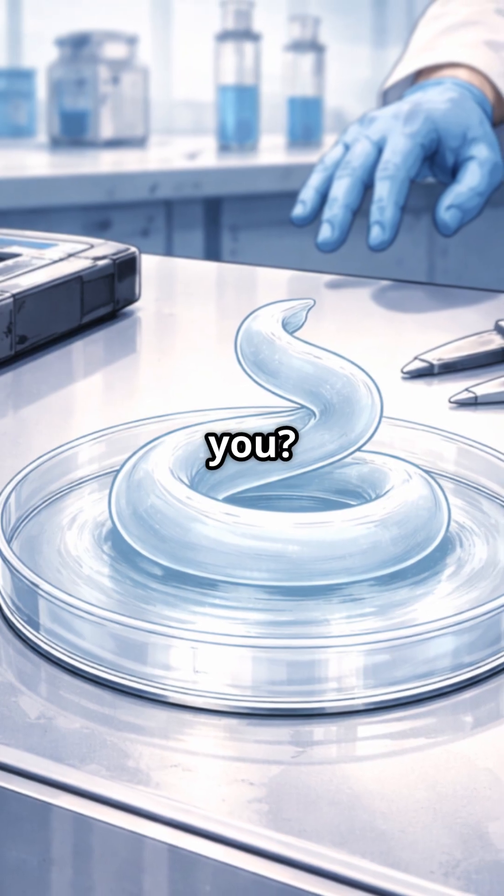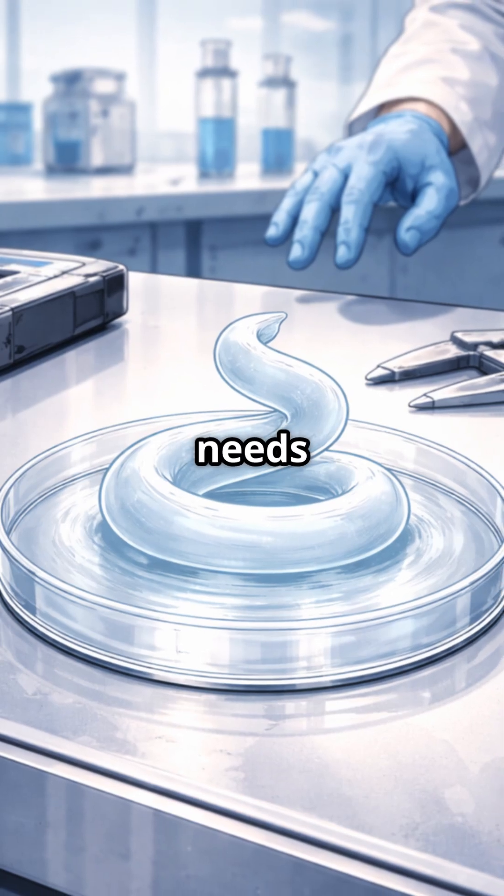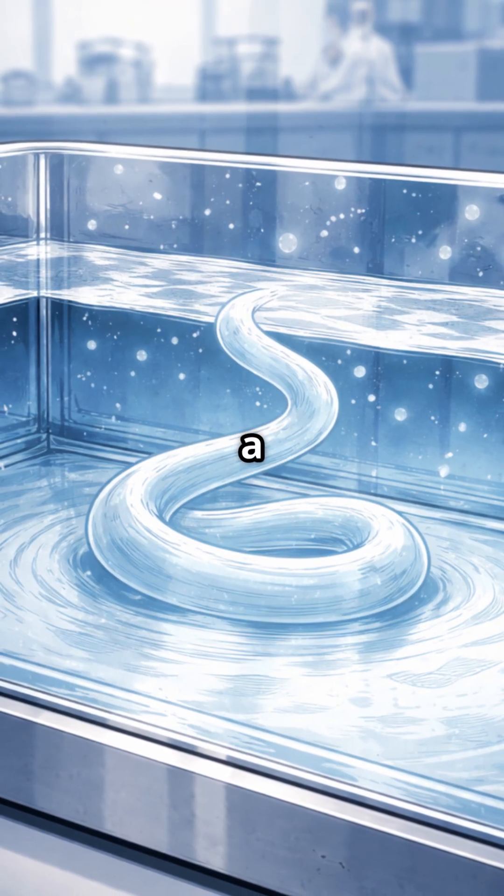What about you? Would you rather print something hard, or something that lives and gives way exactly when it needs to? If this was new to you, give the heart a tap.